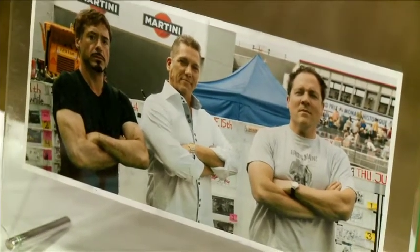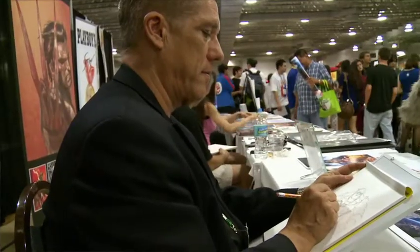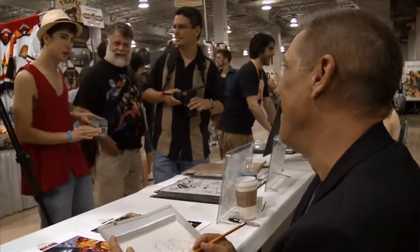I wanted to go to Hollywood and work because I had done everything in comics — I'd owned two comic book companies, I've done everything but put staples in the books. And I wanted to see my characters talk and move. So it was the next challenge for me.